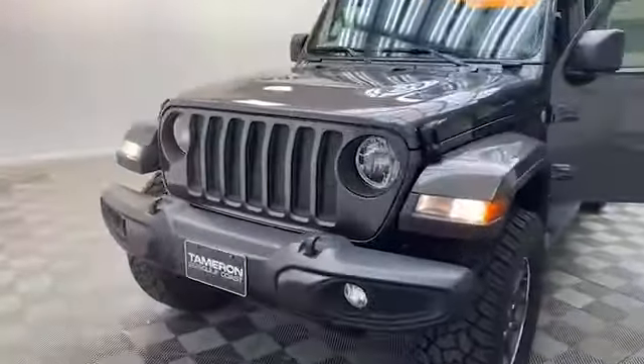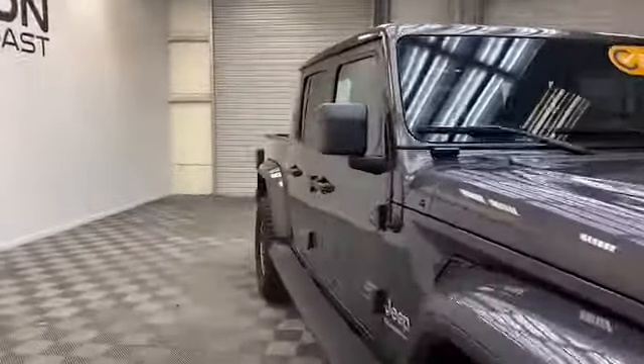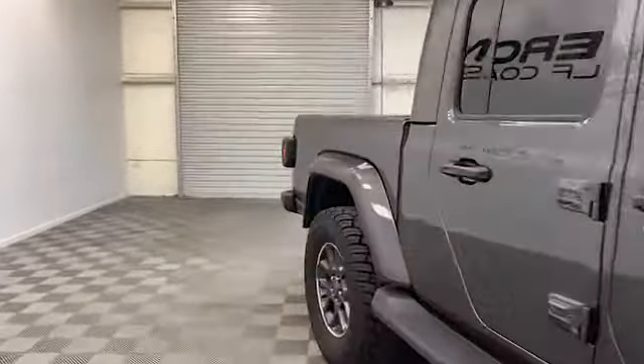Brand new to our inventory here at Tameron Gulf Coast, we have this certified pre-owned 2021 Jeep Gladiator Overland Edition pickup.